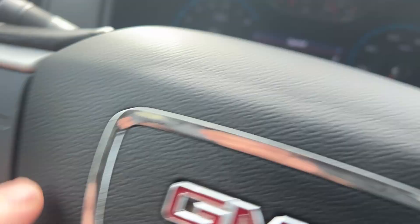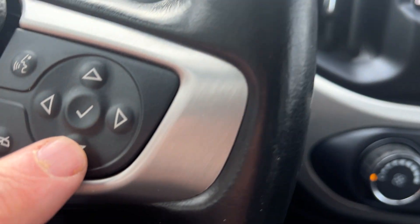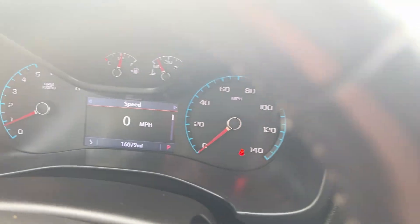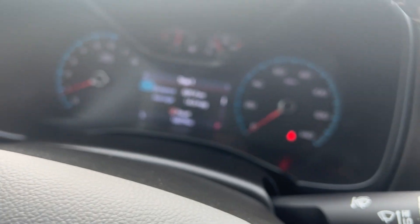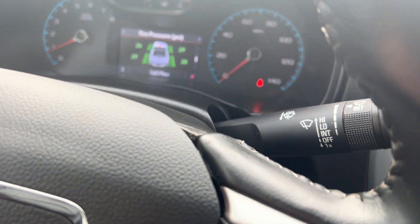Your cruise control would be here. Your Bluetooth — if you want to pair your phone, you make a call right there, and you can get all your vehicle information right here. This truck only has 16,079 miles on it. This is a one-owner buy here with low mileage. You can get all your trip information, oil life, all that right there at the touch of a button.